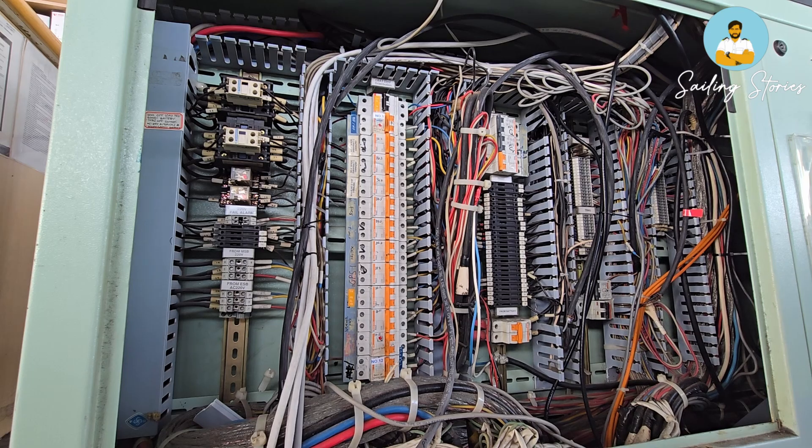Every day we need to test all the equipments on-load and off-load. When the ship's power is supplied to the equipments it is called off-load, because the battery is not on load. When we do daily testing we put the battery on-load, so all the equipments connected to this battery will start consuming power from it — that is known as on-load.